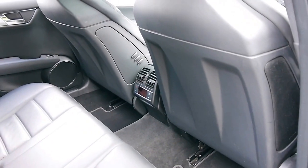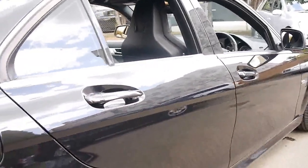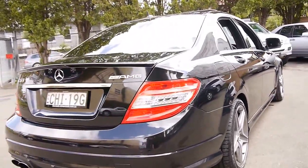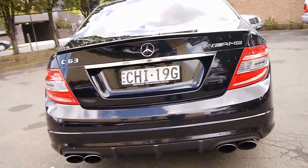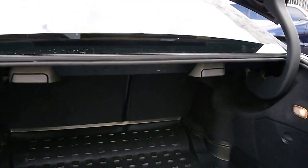It's got the original AMG mats and brand new Pirelli tyres. I think these cars represent excellent value. One of the best things about the C63, or any 63 for that matter, is just the naturally aspirated V8 — there's no turbos, no superchargers or anything like that.